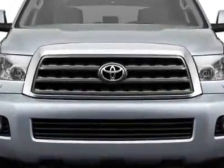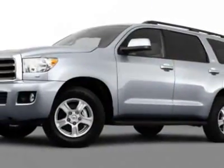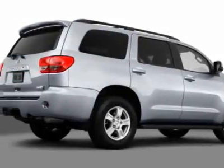Additional options for this vehicle include the carpeted floor cargo mat, door sill protector, and the federal emissions. Call 866-655-8722 or email our friendly sales staff today to schedule a test drive.